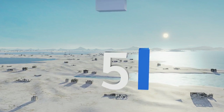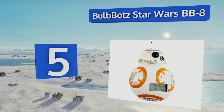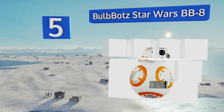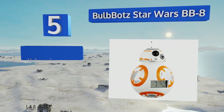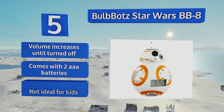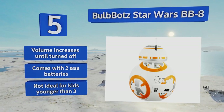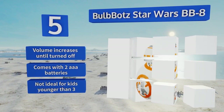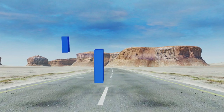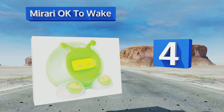Halfway up our list at number five, keep the power of the Force strong in your little one with the Bold Bots Star Wars BB-8. Pressing down on the droid's head will activate its light-up functions, while the rear buttons can be used to set the time and prepare your young Jedi for the day ahead. The alarm volume increases until it's turned off and it comes with two triple-A batteries, but this one's not ideal for kids younger than three.